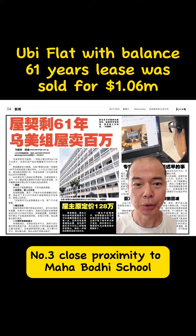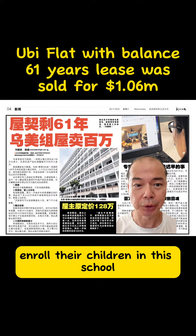Number 3, close proximity to Mahabodhi School, and the buyers plan to enroll their children in this school.